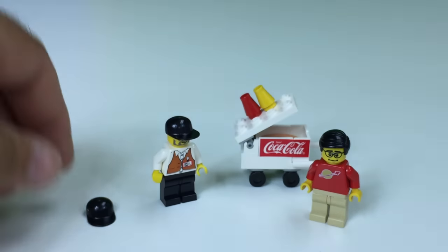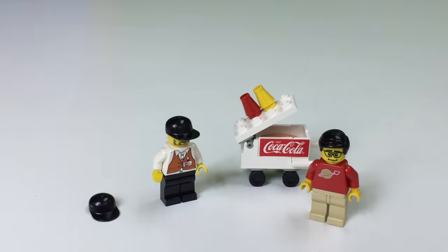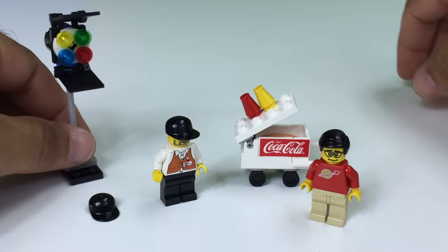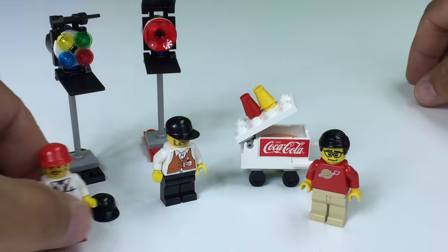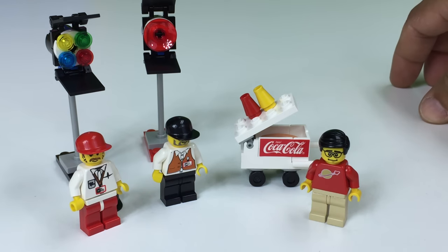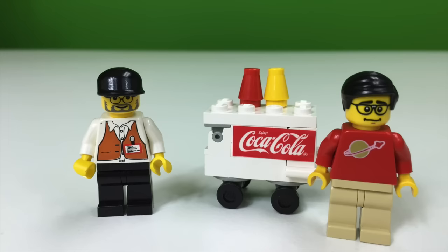So we have opened the fourth of 24 poly bags. So far we have the color lights, the studio lights, the camera man, and the director. See if I can remember all the names until we get to 24. Thanks for watching — stay tuned for the next one.